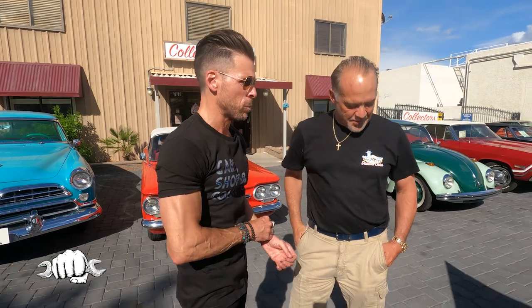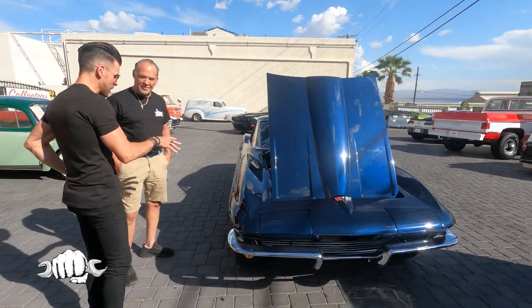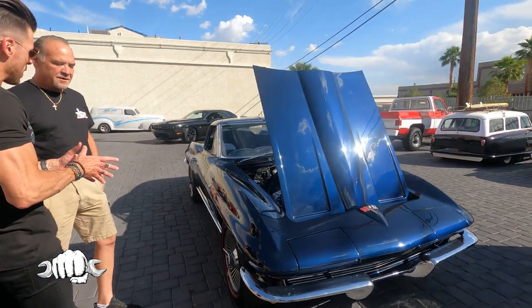Thanks for having us again. Appreciate it, buddy. Thanks for coming back. I'm excited that this thing is done here because we saw this back in December. It needed some work. You got it done. First off, what's the backstory? How did you find this car?